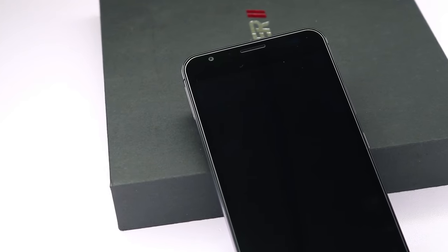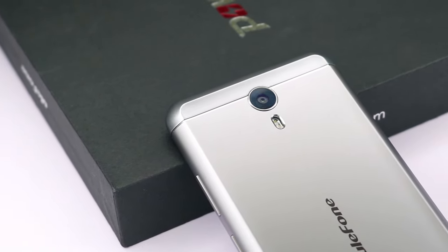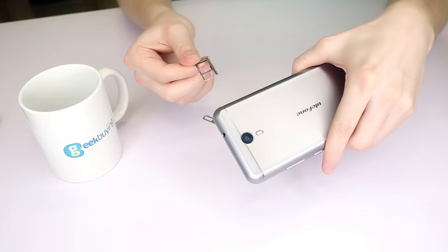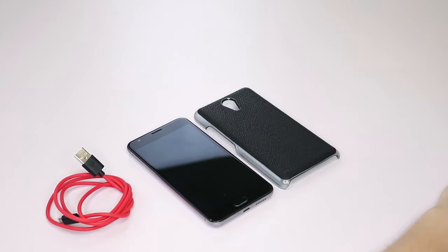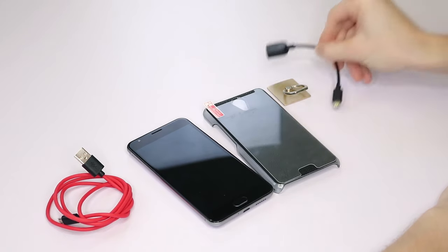It comes with an 8 megapixel front camera and 13 megapixels on the back. Other features include Touch ID and dual SIM card slots. It also comes with a bunch of accessories such as a case, ring grip, screen protector and a micro USB adapter.